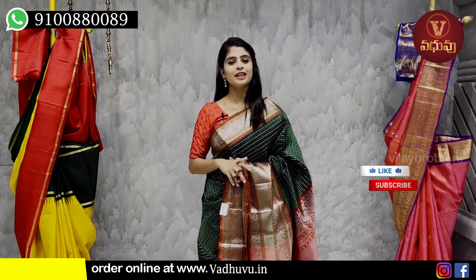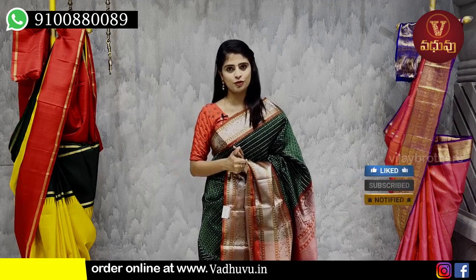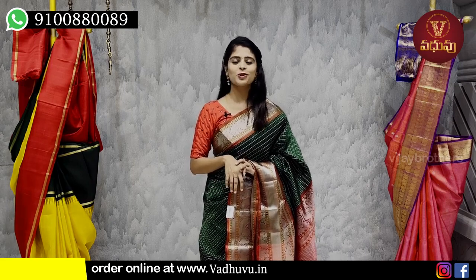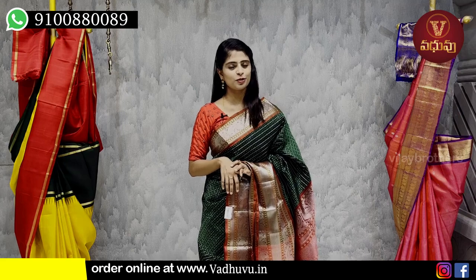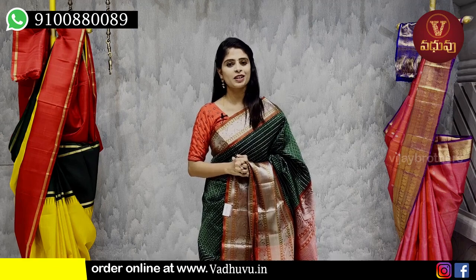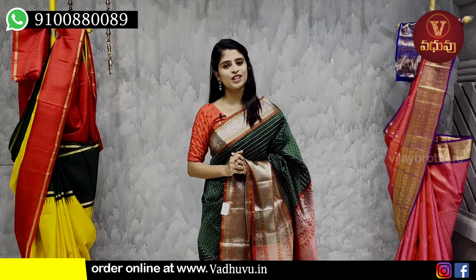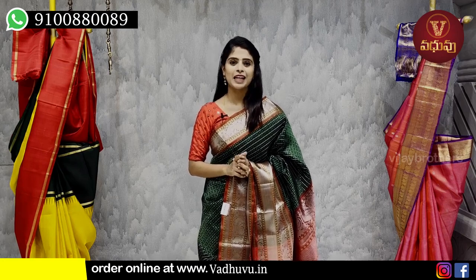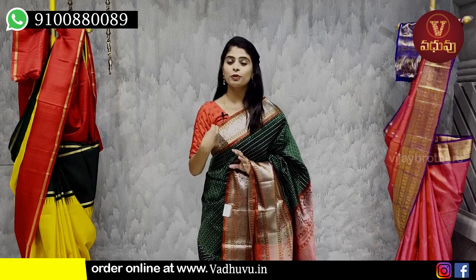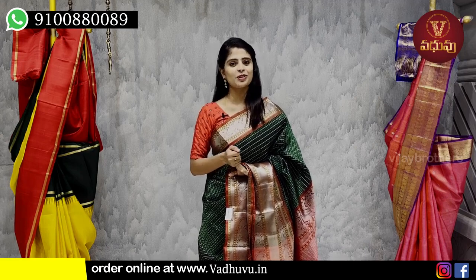It is a lot of fun. It is affordable but it is a rich look. I will show you a direct store visit. I will show you the address — there is a JNTU Metro Station nearby. I will show you the location. If you are looking for the first time, you can subscribe immediately. Click on the bell icon and you will get video notifications every day.